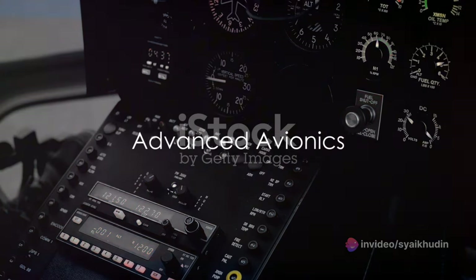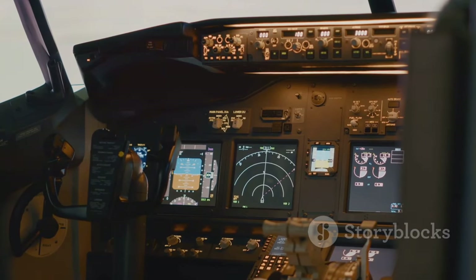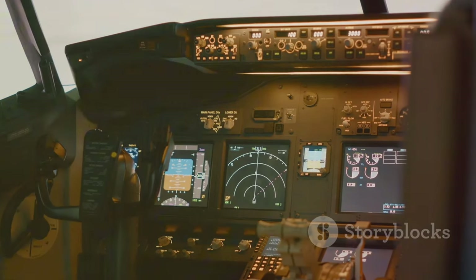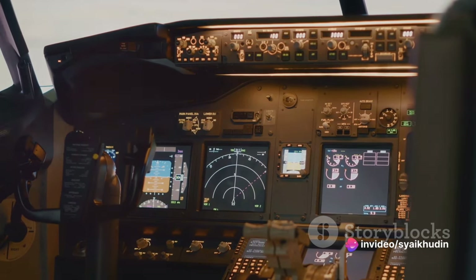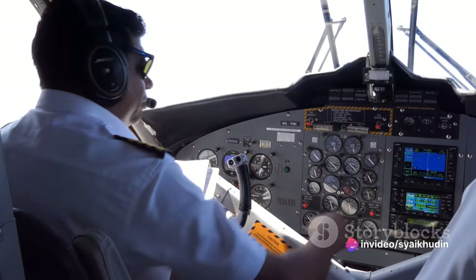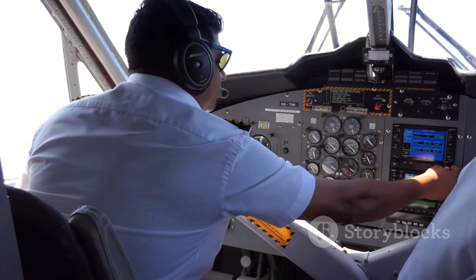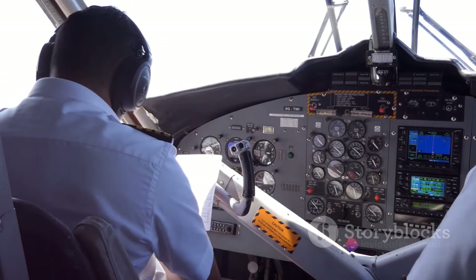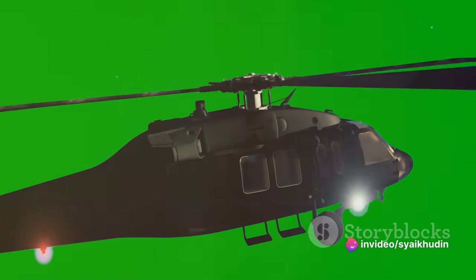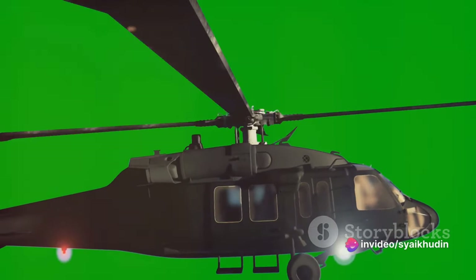At the heart of the Z-10's technology are its advanced avionics. The avionics system is the electronic equipment used in the aircraft, including communication, navigation, display, and management of multiple systems. The Z-10 uses a modern glass cockpit, which means that information is primarily displayed on large, easy-to-read screens rather than traditional mechanical gauges. This modern avionics suite allows the crew to handle the aircraft's operations efficiently, even in challenging conditions.